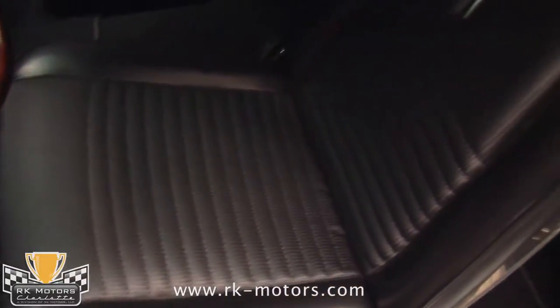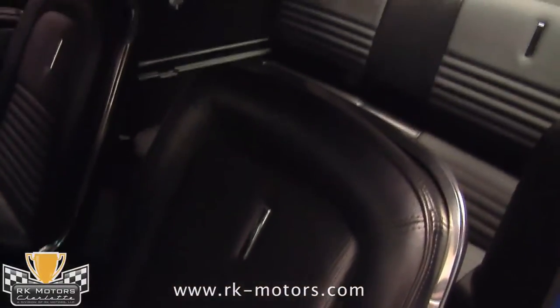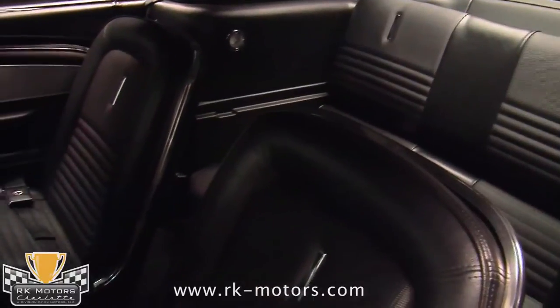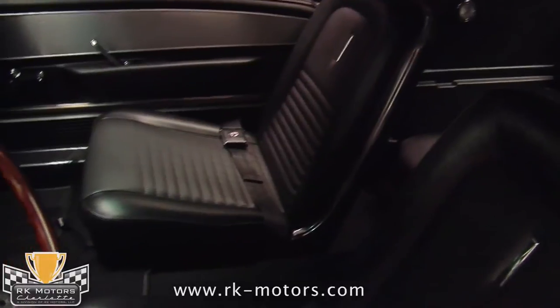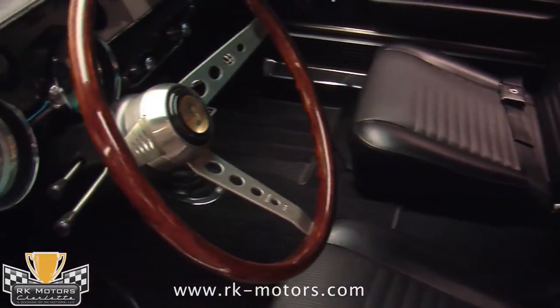The interior has been reworked as well, beginning with the foundation of Dynomat throughout, which helps control noise and temperature. This Shelby tribute is almost Lincoln quiet inside. Most of the soft parts are original style, and that's a factory deluxe black interior.